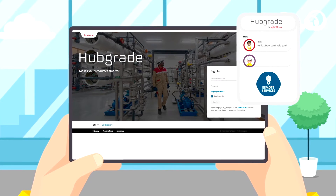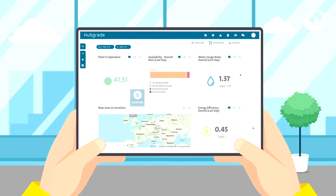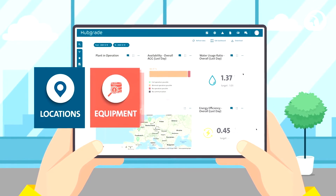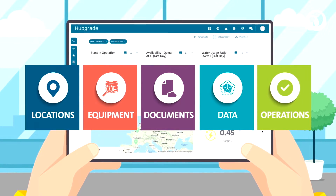This enables customers to view system data, but also as a service organization we remotely monitor connected assets to help drive uptime and improve performance. By remotely monitoring system performance, we're able to identify issues before they cause potential downtime.